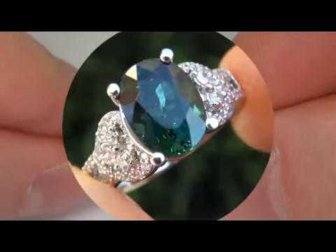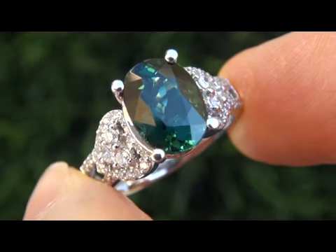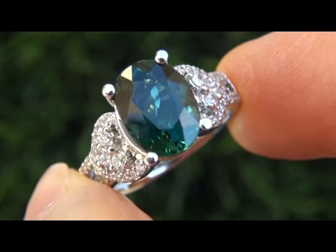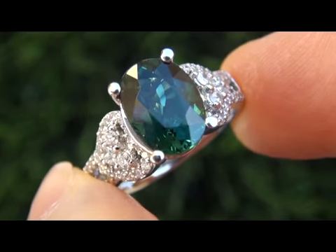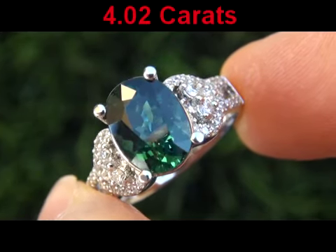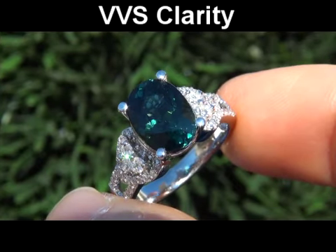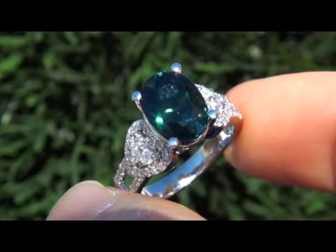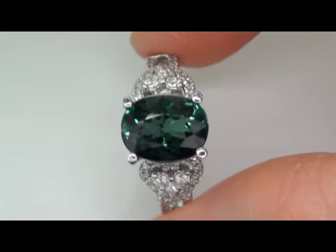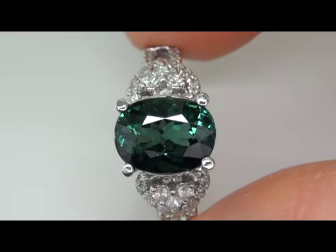It is a genuine solid 18 carat gold vintage ring from a local estate collection. This is by far the best, if not the only, big size green tourmaline ring up for auction. The center stone weighs in at a big 4.02 carats with near flawless VVS clarity and displays an exotic vivid bluish green color. Take a close look at the extraordinary gem and note the amazing rich color and healthy glow.